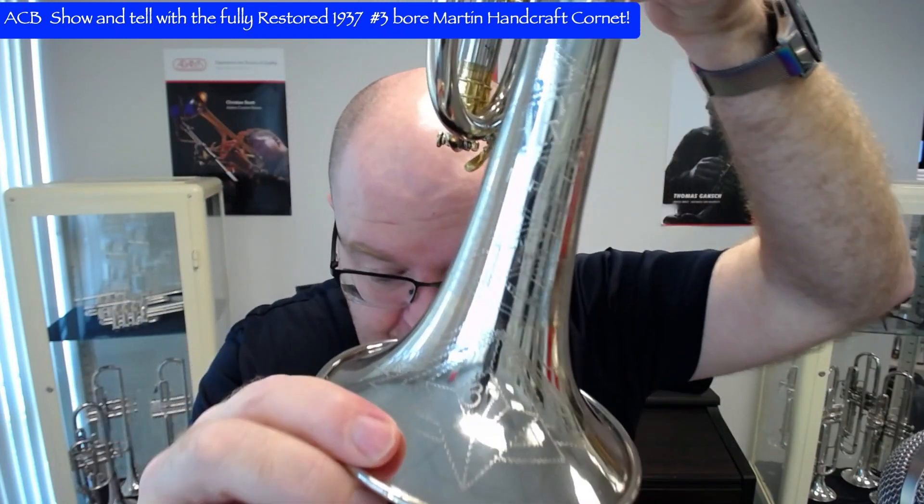We've had Martin Handcraft Imperial Trumpets in the shop — they're some of my favorites. I actually just sold one of my favorite horns in my collection. We have had Handcraft Imperial Cornets in the shop, and I think we have a Handcraft Standard still for sale. This particular horn I've never seen before. Handcraft Imperial Cornets are very rare; they didn't make many of them. The bottom-sprung version — this one is from 1937, which is why you can see the '37 in the bell. The '37 is just indicative of the year it was manufactured.